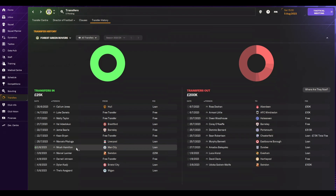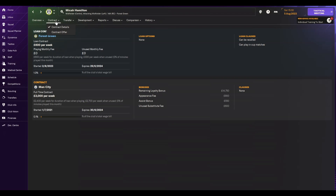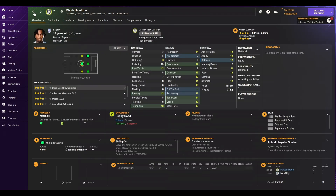We continued making loans from the Premier League. The next one is Micah Hamilton from Manchester City — a really versatile player. Looks like he's got bags of talent, can do a bit of everything: play deeper as a playmaker, higher up, or even out wide. He's got the pace to do it. Bags of potential — four stars current ability, five stars potential. We're paying 20% of his wages, so just £600 a week for the season. A really good deal.